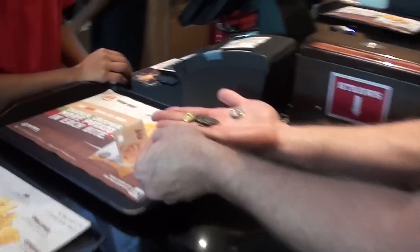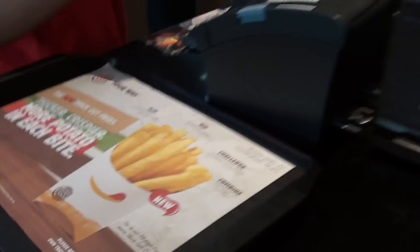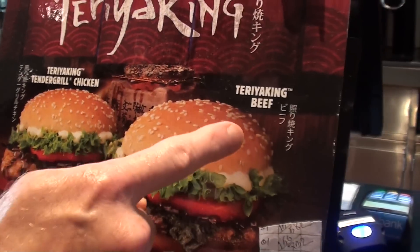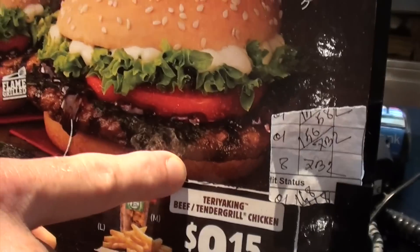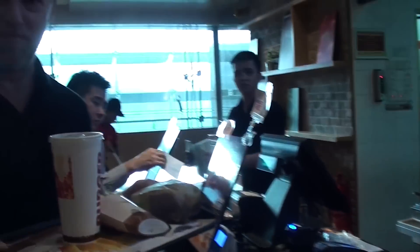Ta-da! Chili sauce or ketchup — I'll get the chili sauce, thanks. So they have a teriyaki beef and they also have a teriyaki tender grilled chicken. I've gone with the beef today. Does that come with seaweed? Yeah, it's like seaweed. Awesome, thank you — with seaweed!